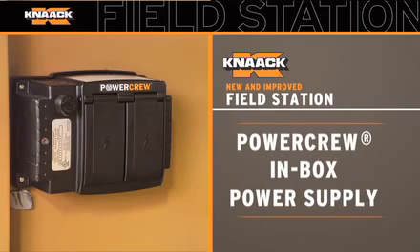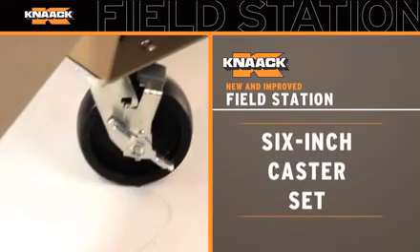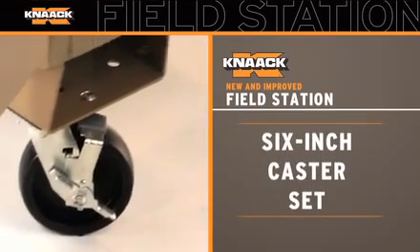Another must-have accessory is the power crew in-box power supply which provides safer in-box power. Add a 6-inch caster set, sold separately, and you're good to go.